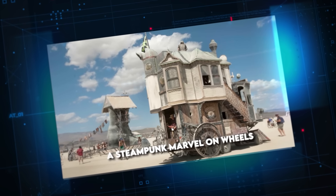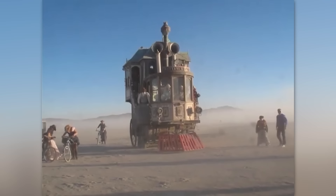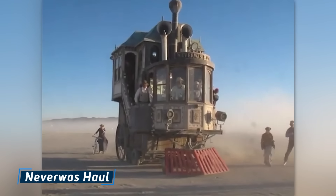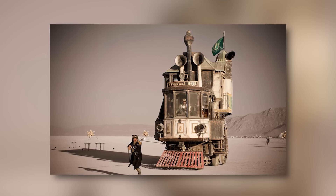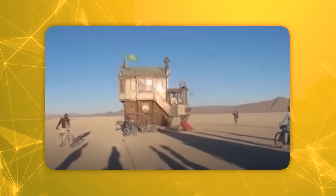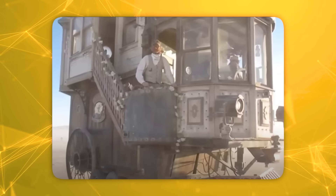A Steampunk Marvel on Wheels. Picture this: Victorian elegance blending with the raw, rebellious spirit of a Mad Max world. Steel rivets and brass fittings meet dusty roads and makeshift machinery, forming a daring blend of sophistication and survival. This is the realm of the Neverwaz Hall, a mobile masterpiece that defies conventional categorization and captivates the imagination. Stretching an impressive 24 feet in length and 12 feet in width, this extraordinary creation is a fever dream of engineering ingenuity — as if a locomotive engine, a steamship, and a Victorian manor engaged in a wild dance, resulting in this awe-inspiring hybrid.